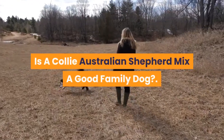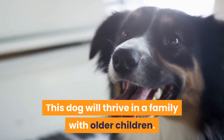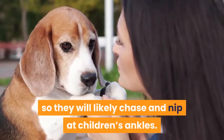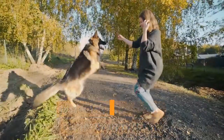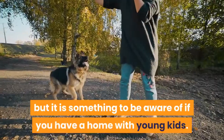Is a Collie Australian Shepherd Mix a good family dog? This dog will thrive in a family with older children. They love to herd and chase small animals and children, so they will likely chase and nip at children's ankles. This is not a sign of aggression — they are just doing what comes instinctively to them. Their instinct to herd can be trained out, but it is something to be aware of if you have a home with young kids.